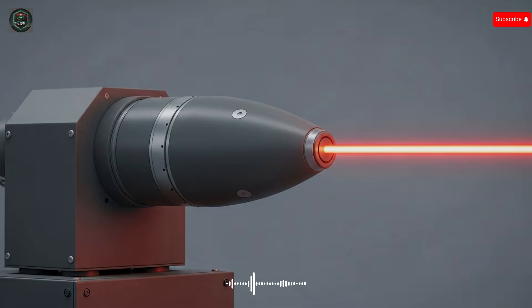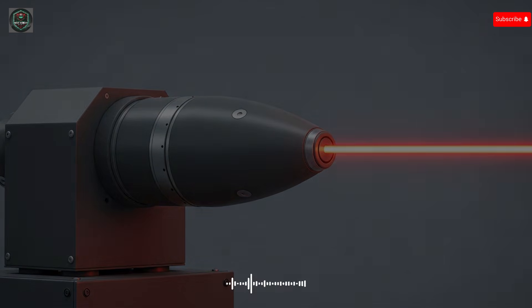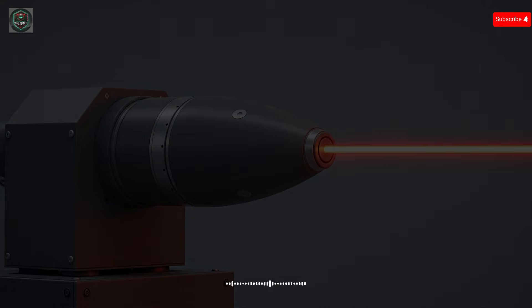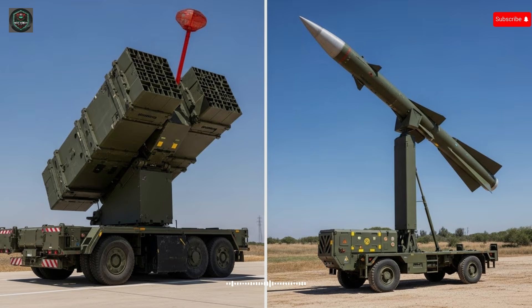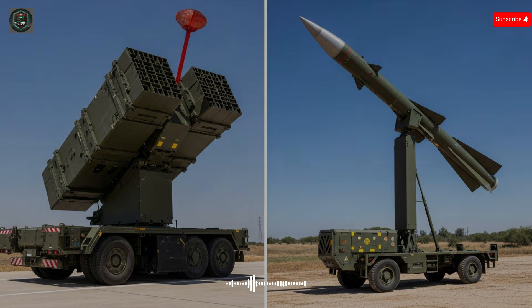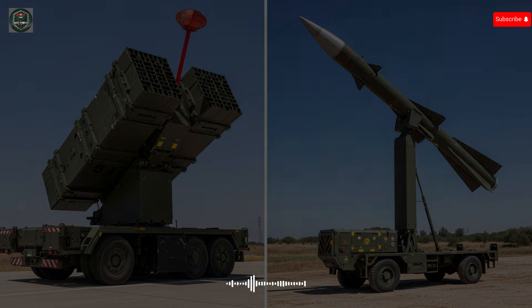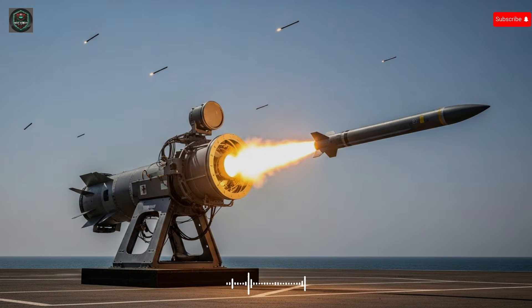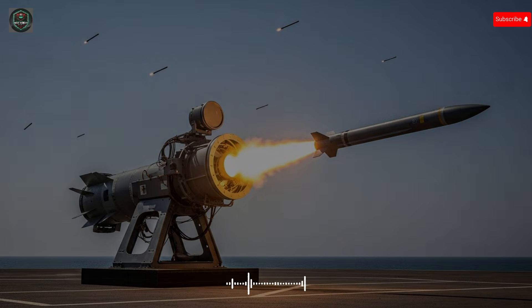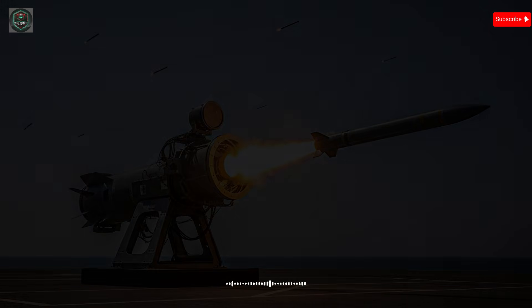Conventional interceptor missiles often cost many tens of thousands of dollars each to engage a single incoming projectile. By contrast, the primary cost for Iron Beam is the electrical energy needed to produce the directed energy pulse. This means that on a per-engagement basis the system can respond to multiple targets at lower expense and with potentially less logistical overhead. From a tactical standpoint, Iron Beam operates at a range measured in kilometers, sufficient to counter short-range rockets, artillery, and unmanned aerial systems. Its deployment enhances defensive resilience by taking on the first wave of small or cost-effective threats while higher-tier missile interceptors focus on medium and long-range ballistic threats.